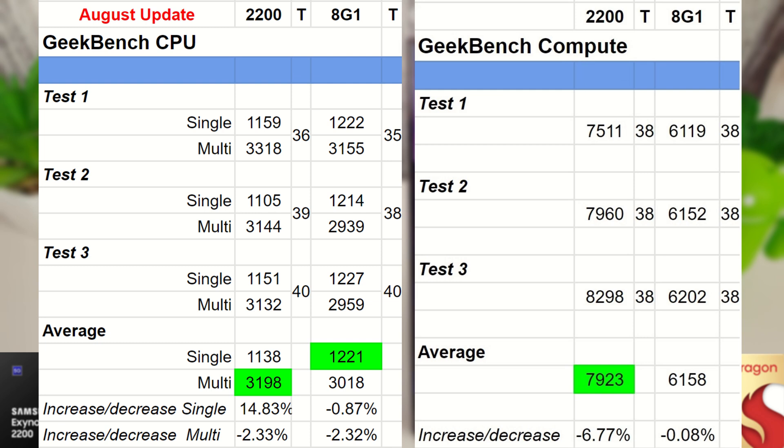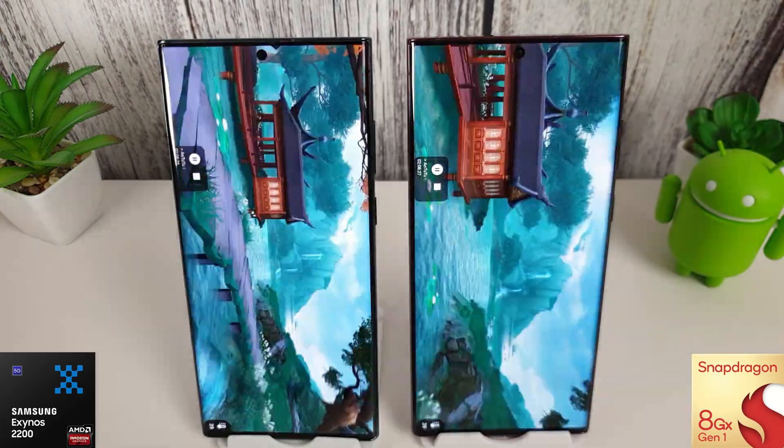Moving on to the compute scores — there's a decrease on both, but a bigger decrease on the Exynos: about a 6% decrease on average compared to last month. Nothing too interesting in the Geekbench compute score, but the Exynos is still beating the Snapdragon by quite a long way.